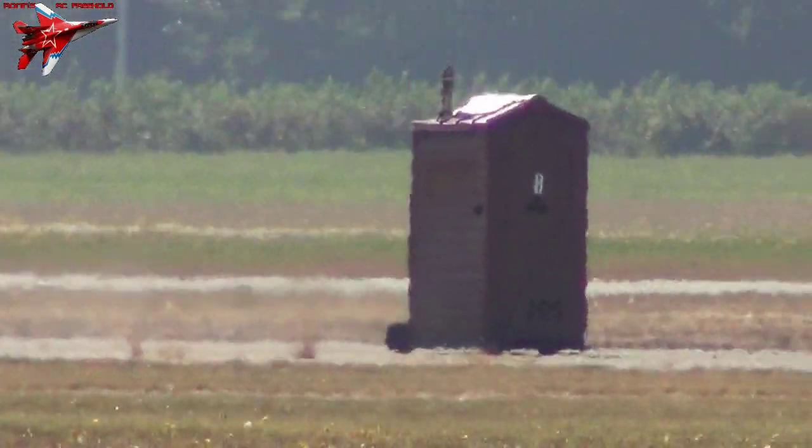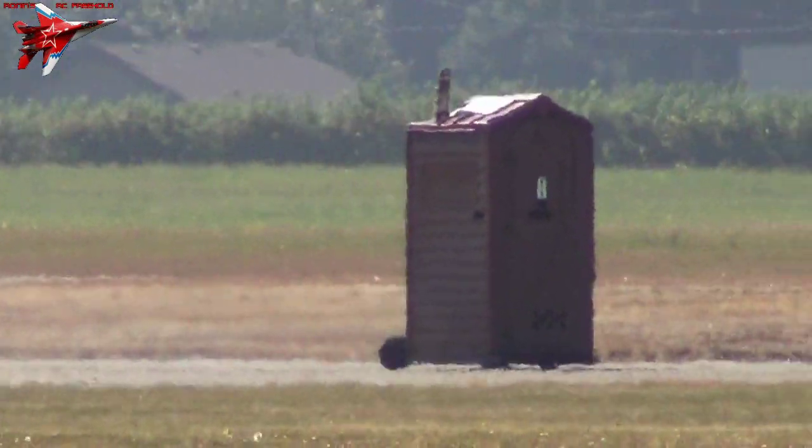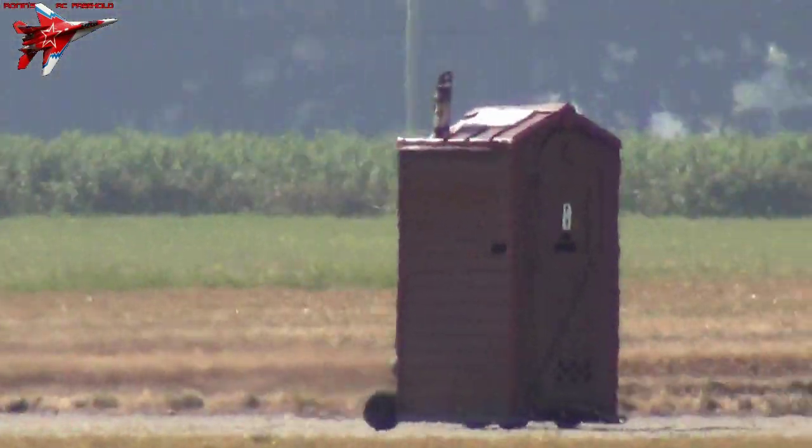Very interesting. That sounds like a jet engine, folks. It is a jet engine.